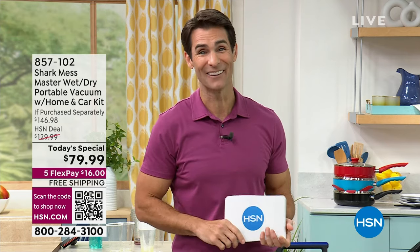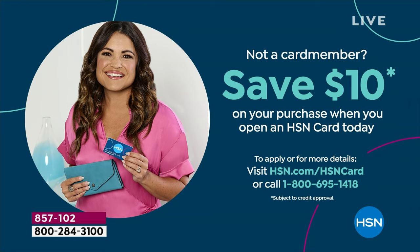One last thing — if you don't have the HSN card, today's a pretty good day to get one. You can get $10 off your purchase. Call 1-800-695-1418, couple of minutes, you get approved and you get $10 off your purchase. And that does not exclude the Today's Special — you can use it on the Today's Special.